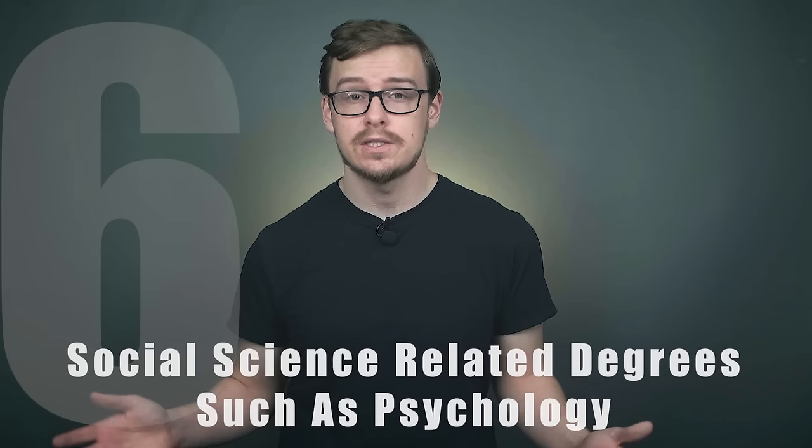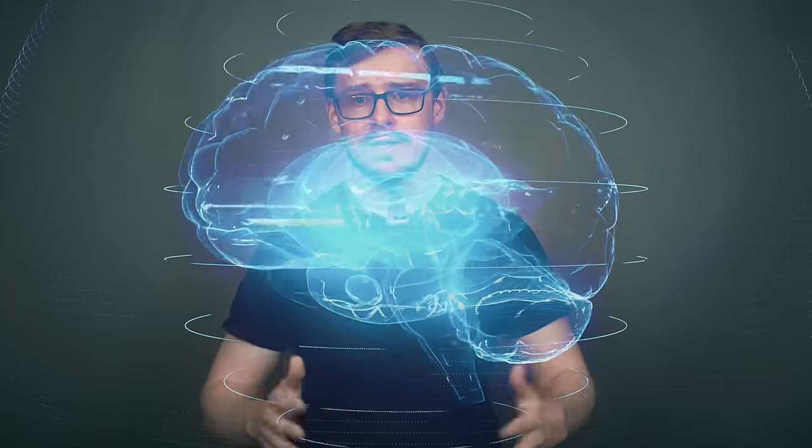Number six on the list is going to be social science related degrees such as psychology. Psychology is one of the most popular degrees — over a hundred thousand people graduate with a psych degree every single year. I thought psychology was really interesting in undergrad; my sister actually majored in it. I also did an internship at a psych hospital in my last year of pharmacy school, and it was one of the most fun internships I've ever done. The human brain is infinitely interesting. The skills you learn in psychology can be extremely useful, especially combined with a degree that has market value. But like many degrees on this list, colleges are happy to take your money knowing you might not get a job — they still make really good college minors though.